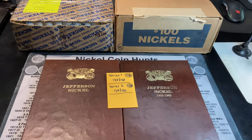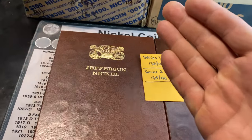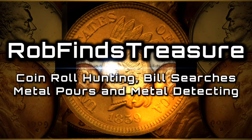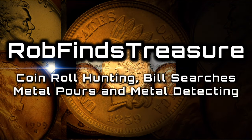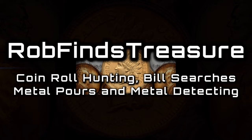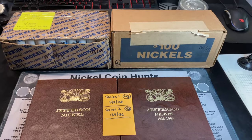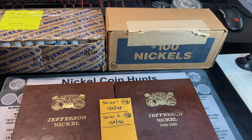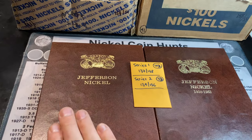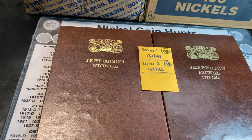We have got another two-box nickel hunt today in our quest to complete this Dansko Jefferson nickel album. Hey everyone, it's Rob Fiennes Treasure. Welcome back to my channel. We have a two-box nickel hunt today, and as many of you know, we're hard stuck after 153 boxes hunted for the Series 1 album. We just need that 1950D.